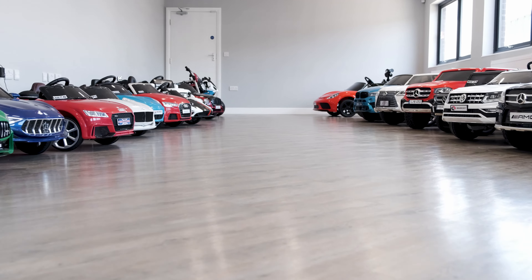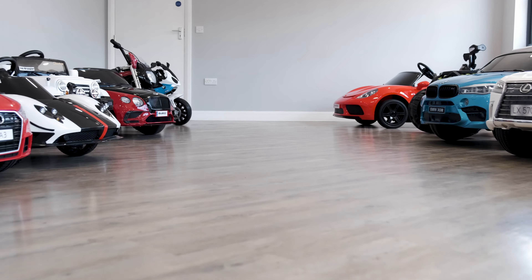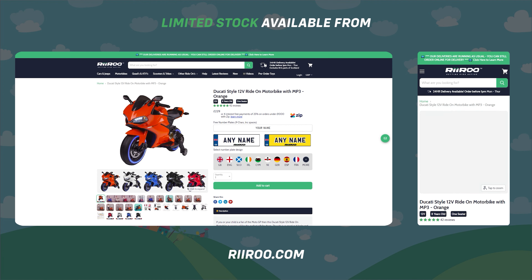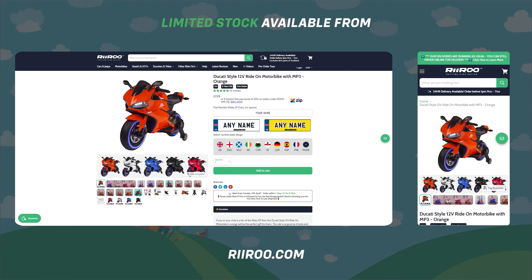If you would like to buy one of these great products, then go to our website at riru.com where we offer free next day delivery, as long as you live in the UK mainland and place your order before 1 p.m.